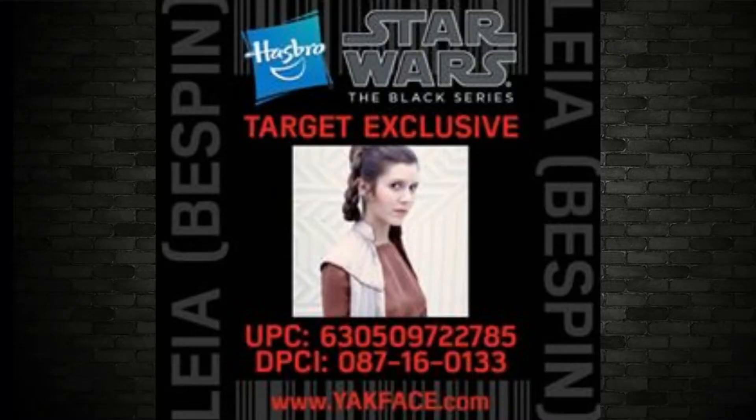There has been a UPC found by Yakface online of a Leia Bespin figure. There's no image of the figure yet, but the rumor is most certainly that that is the figure on its way — and that's going to be amazing.